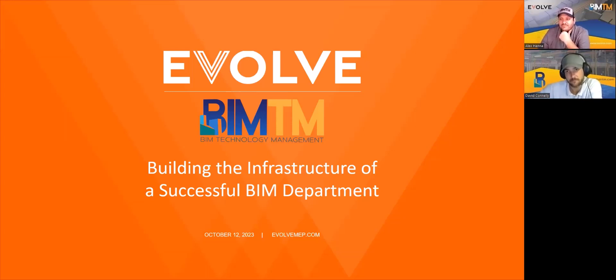Just as a reminder, this webinar is being recorded and we'll forward the recording to all registrants. You can also find all of our webinar recordings on the Evolve YouTube channel. If you have any questions, please submit them using the Zoom Q&A function, and we'll have time at the end to take a few questions. We are also going to be running some polls during the webinar, so make sure to participate and get to see the answers from your BIM peers. With that, I'm going to hand it over to Alex.